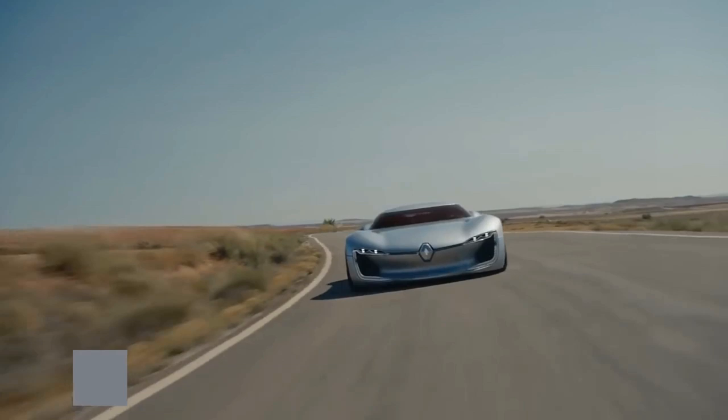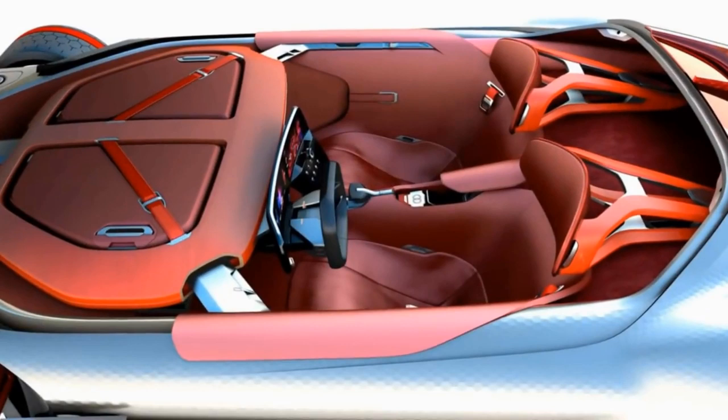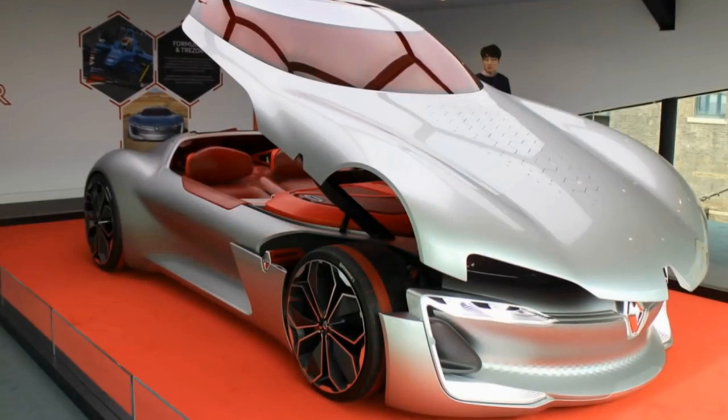Number 10. When you hear the term electric car, do you picture one like this? If not, it's time to start thinking outside the box. The Tresor was revealed at the 2016 Paris Motor Show. This work of art is composed of a carbon-weave bodywork that resembles snakeskin. The contrasting red windows and interior add to an aesthetic that lets you know there's more to this than a typical sports car.